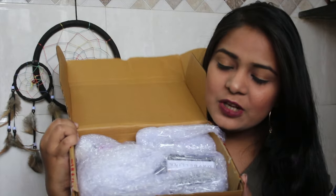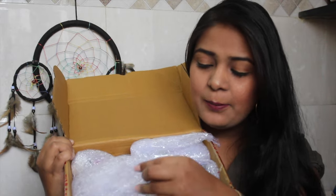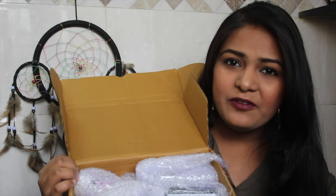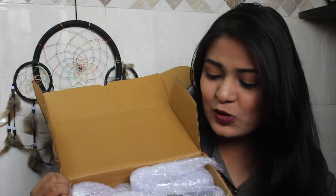I am so excited, guys! I love Nykaa's packaging because they always send with so many bubble wraps — that's how the products stay safe. I've been shopping with them for so long and their packaging has never disappointed me.